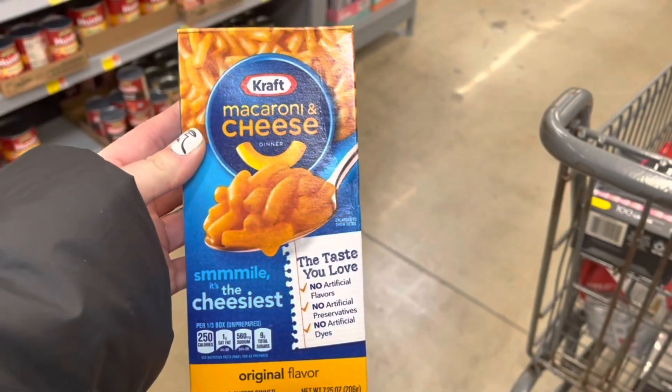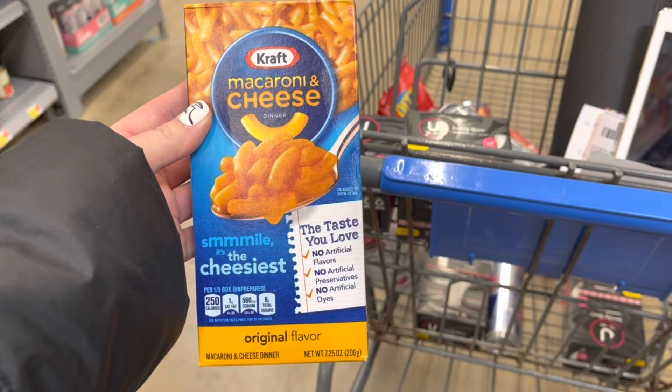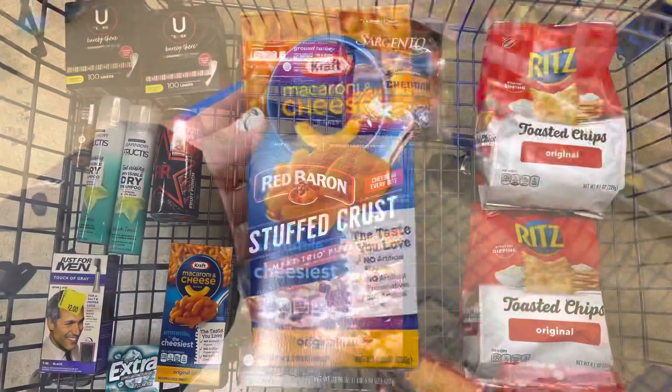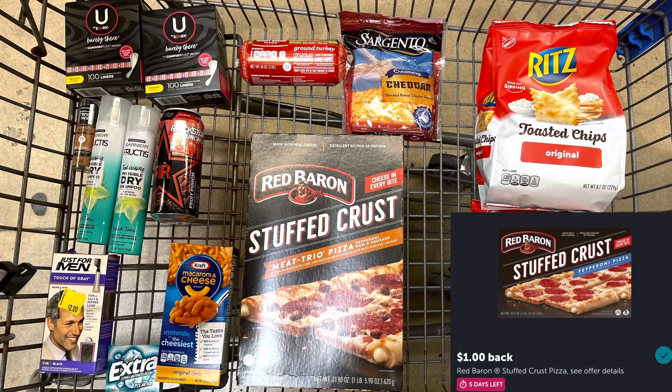I'm also grabbing some mac and cheese since this rebate is expiring soon. It's a dollar and I'll get back $0.35 from Ibotta, making it $0.65. I also forgot to record the Red Baron — the stuffed crust pizza is priced at $6.48, with a $1 rebate on Ibotta, making it $5.48.